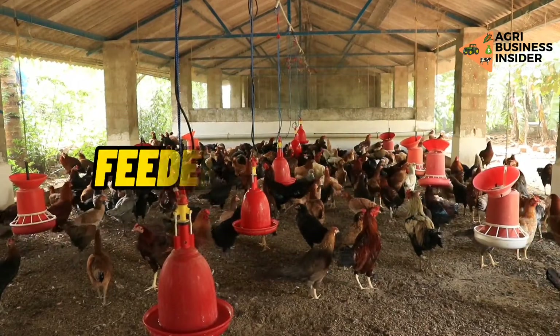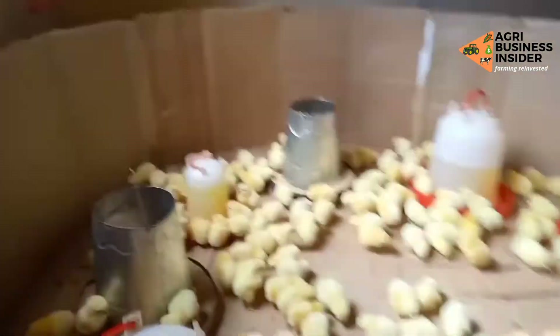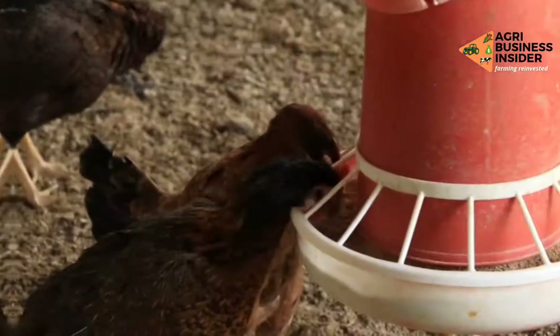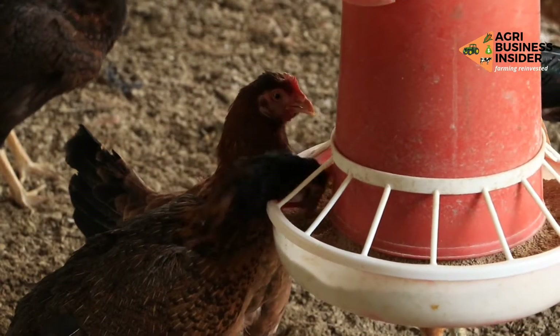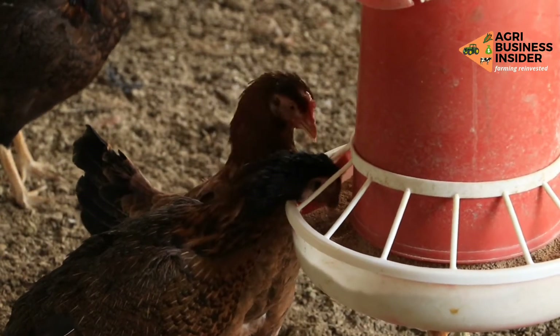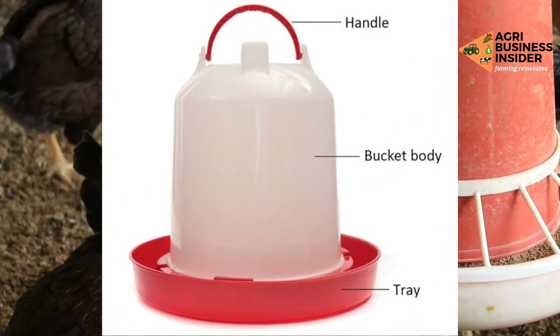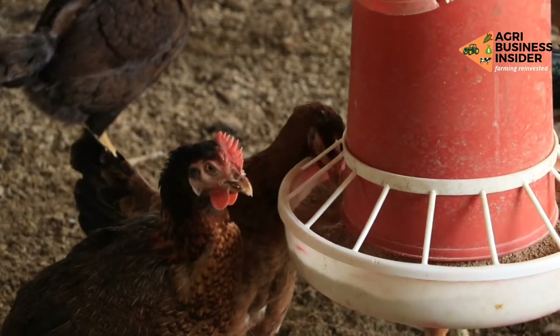Have you noticed that the majority of poultry feeders and drinkers on the market are yellow or red? It isn't purely coincidental. The use of red and yellow colors will attract the chicks to the feeders and drinkers, allowing them to get the most out of their feeding and drinking and, as a result, live better. This is based on research on how chickens react to different wavelengths of color.